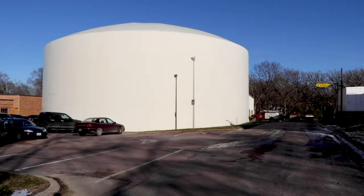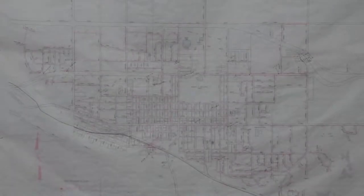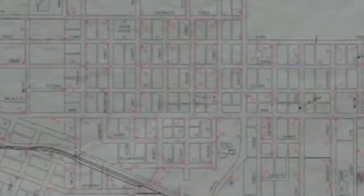Once in the reservoir, water gets pumped to the water towers here in Vermilion. But before it reaches kitchen sinks and bathtubs, it travels through 50-plus miles of underground piping.